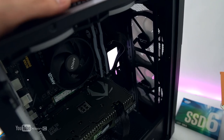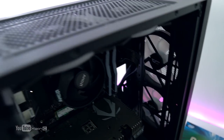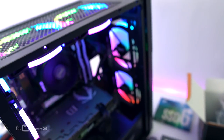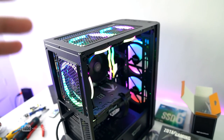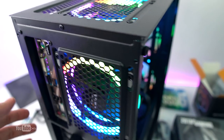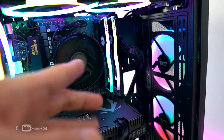Done building the 40,000 peso system. Connected it to a monitor since this motherboard has no LED debug lights. Booted up — nice, it booted successfully. Now installing Windows, then we'll run the burn test and show you the cable management.